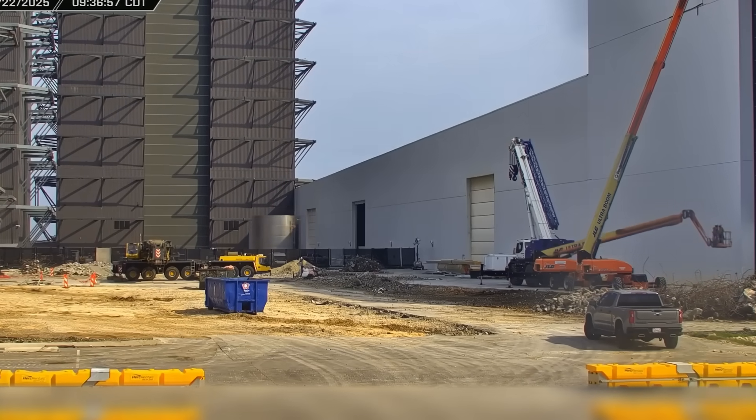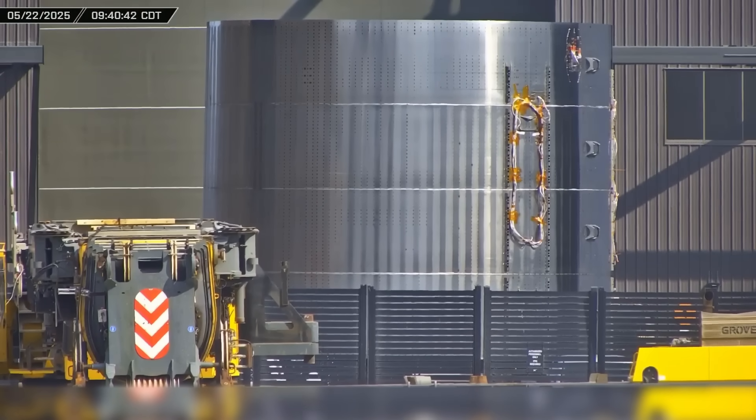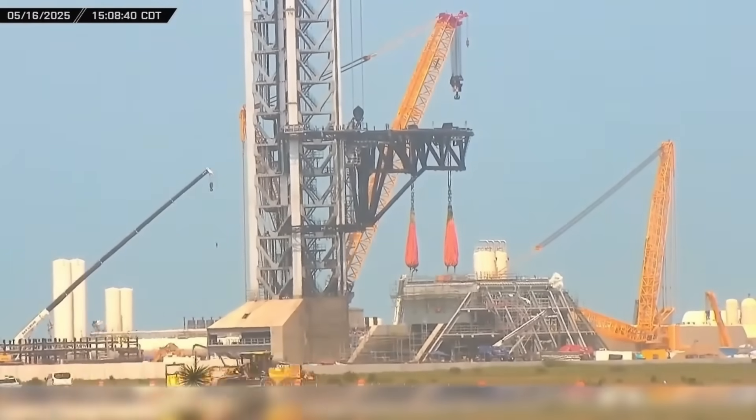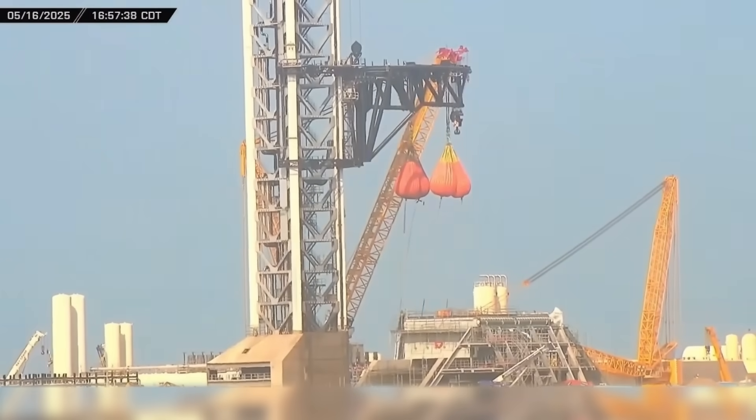This week at Starbase, stacking begins for the first Block 3 booster, Ship 35 goes through another round of testing, engines are installed on Ship 36, and the chopsticks at Pad B are put through several rounds of load testing. Now let's dig into this week's update.